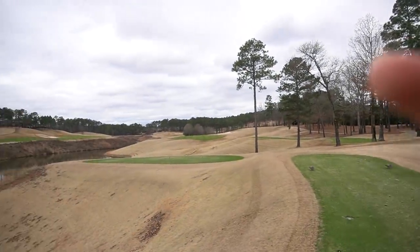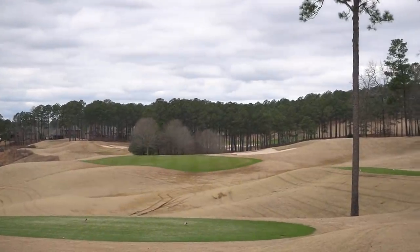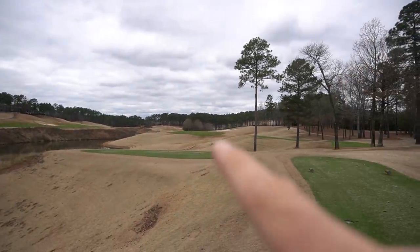Beautiful course, definitely come check it out. Let's get into it. This is the first hole, 620 yards. I'll be trying to cut it just around that bunker right there with a baby fade in my driver and see if we can get this off to a good start.